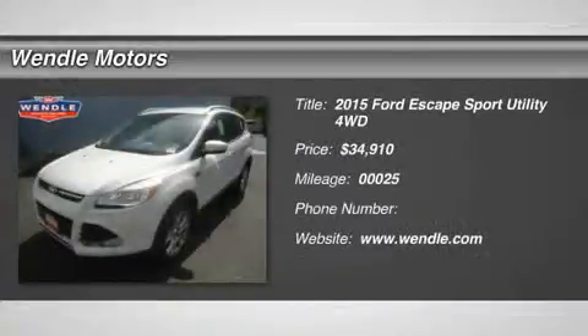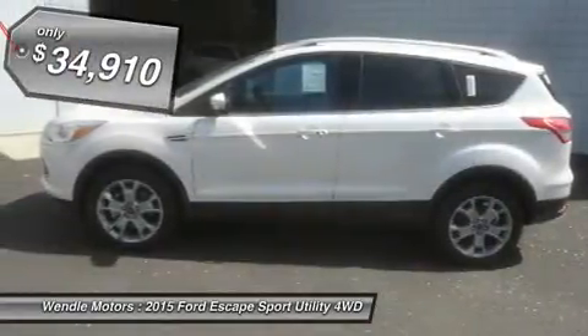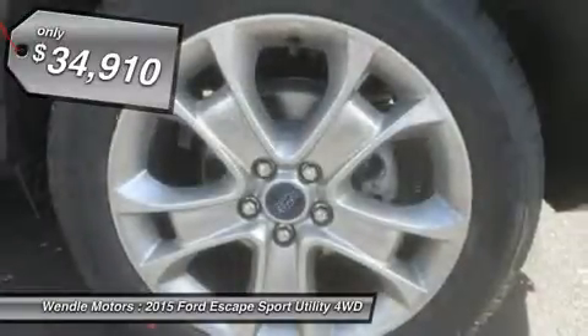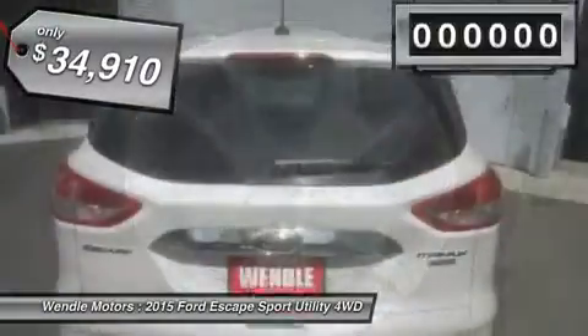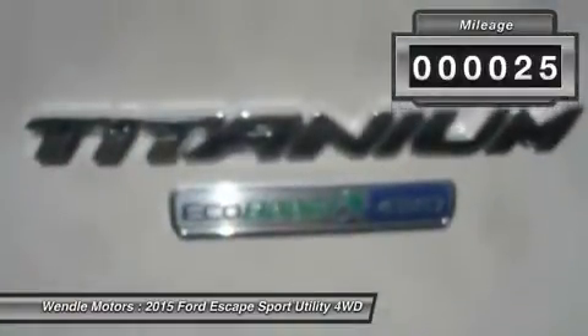Save $3,500: $1,500 Retail Bonus Cash, plus $500 Ford Credit Retail Bonus Customer Cash, plus $1,000 Trade-in Assistance — requires trade-in of a 1995 or newer vehicle — plus $500 Military Appreciation.